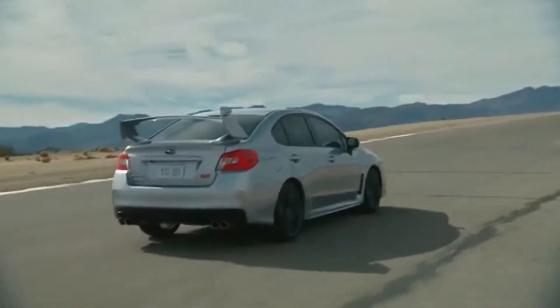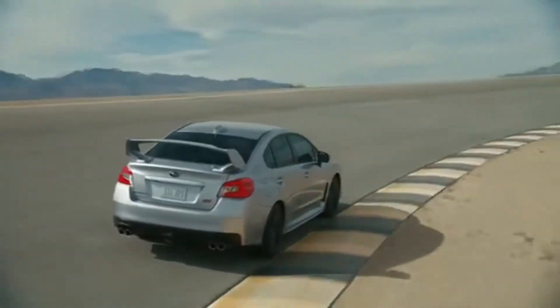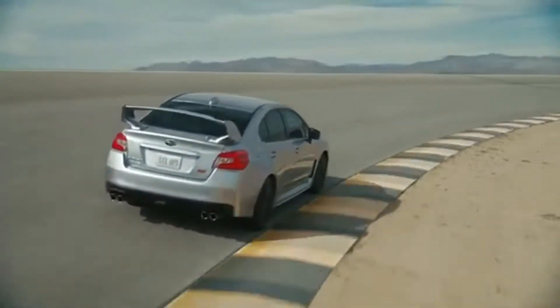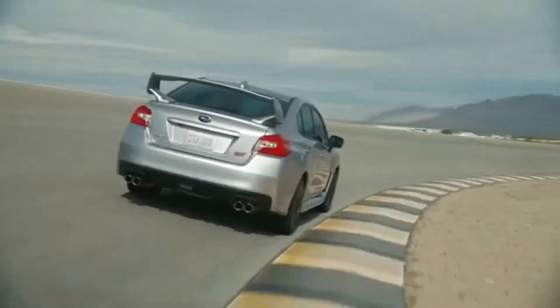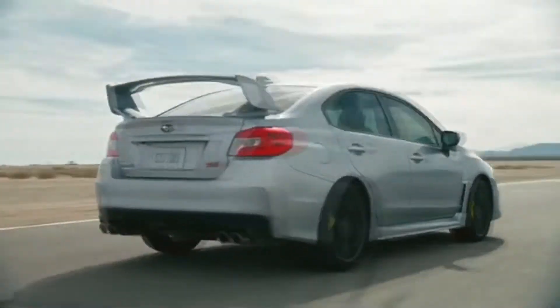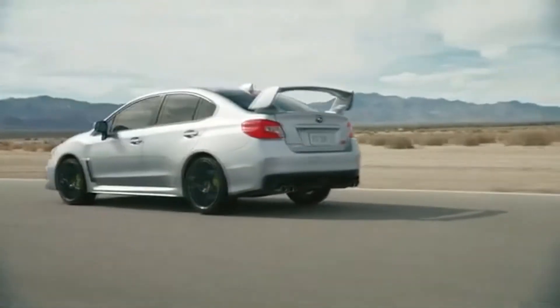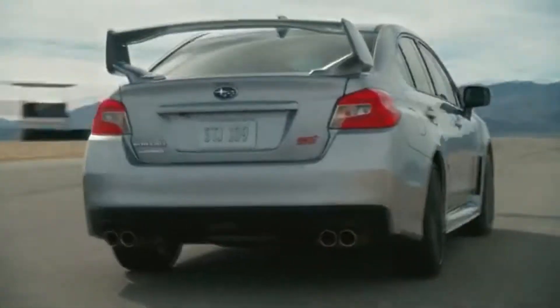The WRX-T brings rally-bred performance technology to the road with multi-mode driver-controlled center differential, DCCD, symmetrical all-wheel drive, and a 2.5-liter turbocharged boxer engine producing 310 horsepower and 290 lb-ft of torque. Standard handling technologies include active torque vectoring and multi-mode vehicle dynamics control.